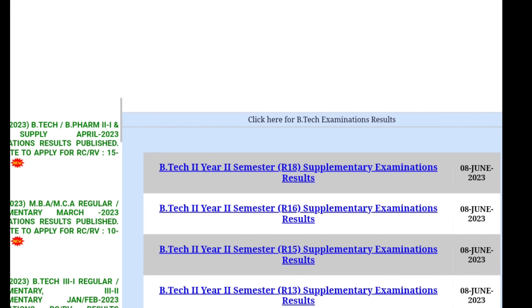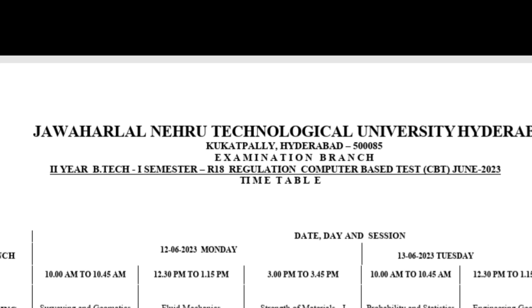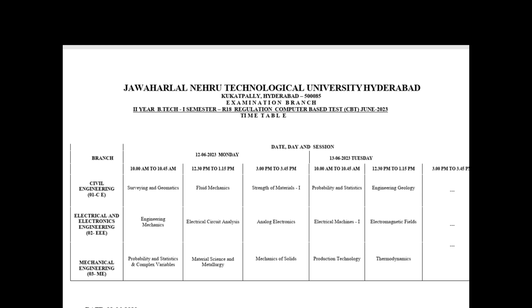For those who don't know, CBT is a computer-based test conducted to improve internal marks of JNTUH students. Students who are in the current semester and want to improve their internal marks can write a CBT. So the process of changing marks will take a week, and by that logic results may release on the third week or the third or last Saturday of June. This again depends on how quickly the marks update is done.